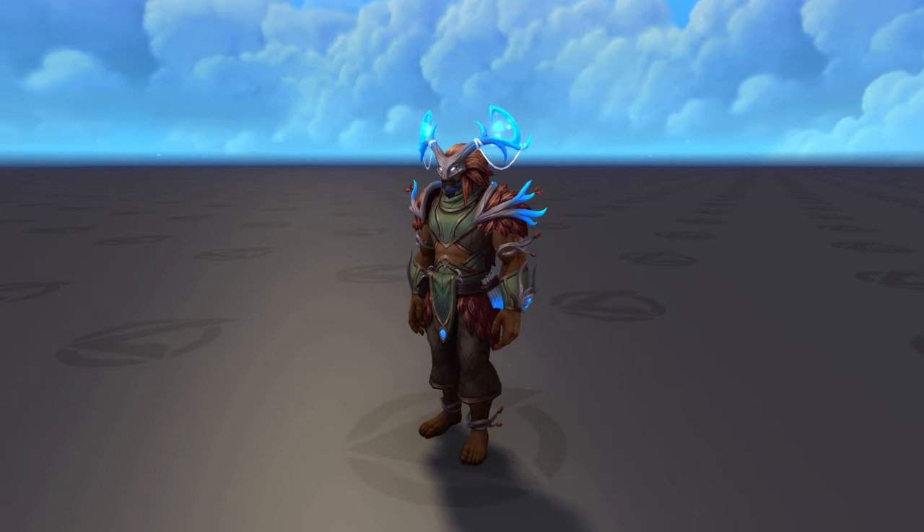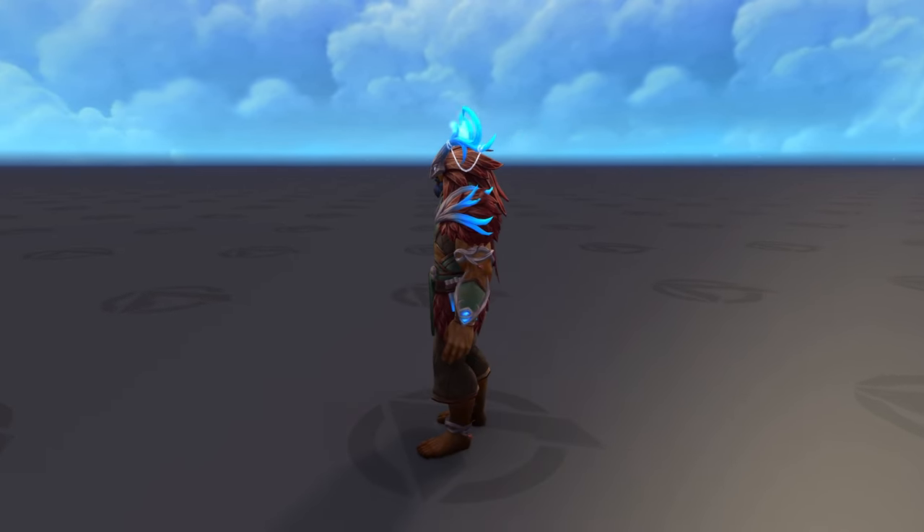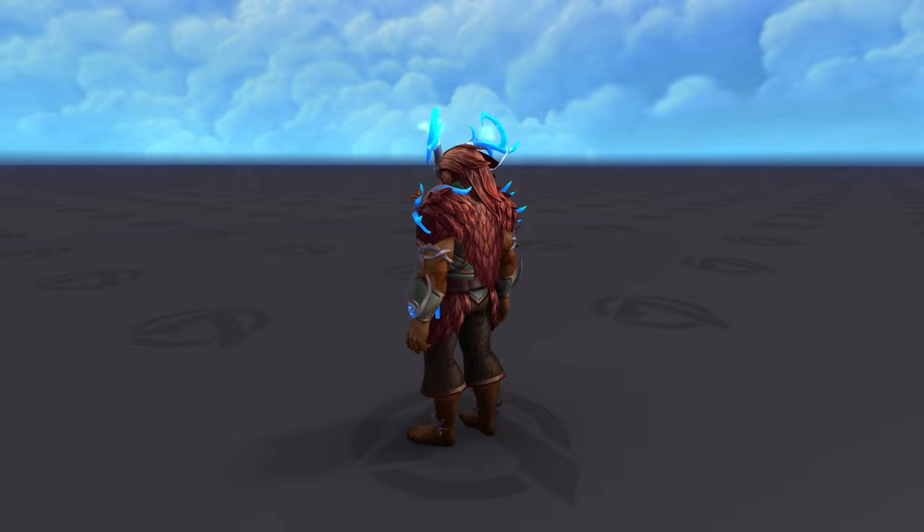Also I really doubt anyone would walk barefoot in the Maw and definitely not in Sanctum of Domination. On the bright side it has some pretty cool looking 3D assets around the belt, the hands and the arms, so I can definitely see the potential if you decide to mix and match the pieces.